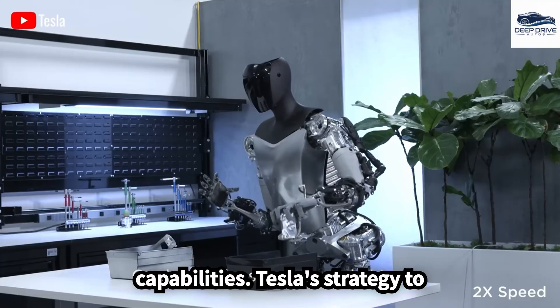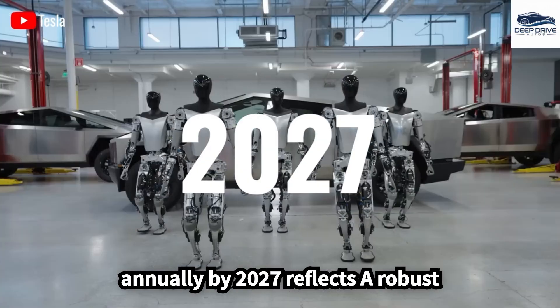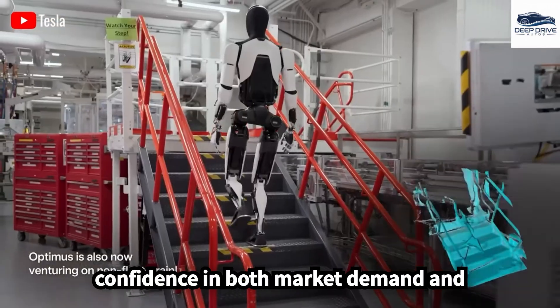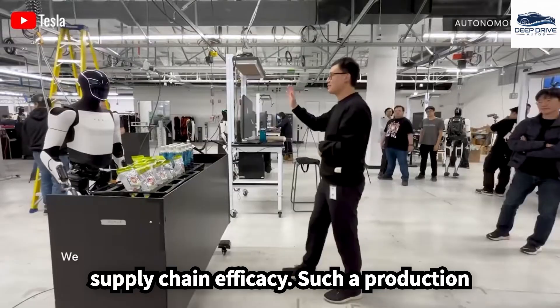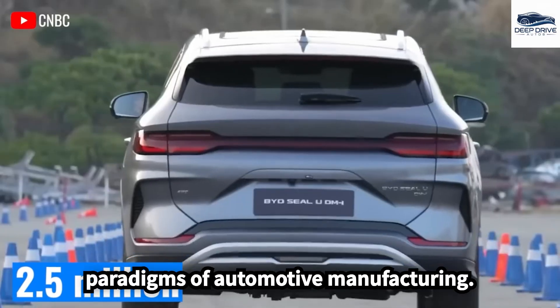Tesla's strategy to manufacture 500,000 units of Optimus annually by 2027 reflects a robust confidence in both market demand and supply chain efficacy. Such a production scale is set to rival traditional paradigms of automotive manufacturing.